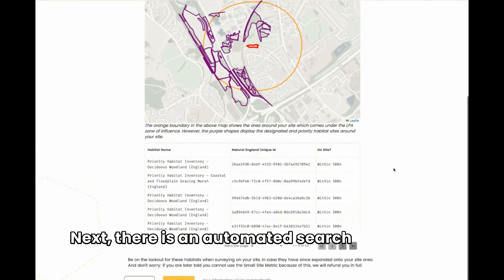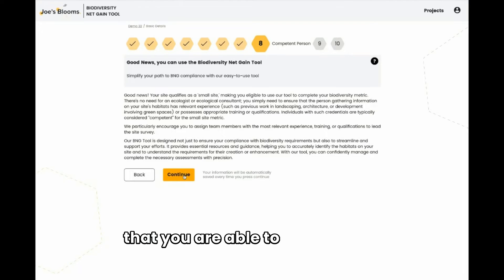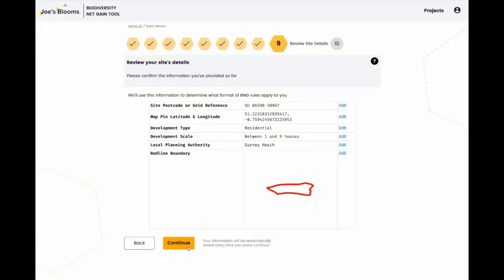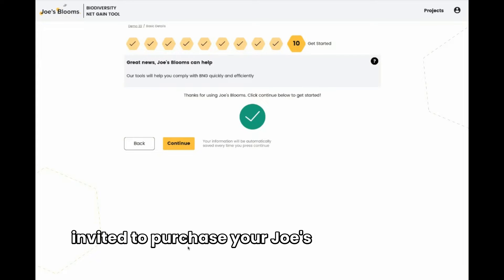Next, there is an automated search of priority habitats in the local area and a confirmation that you are able to use the tool. Once that is complete, you'll be invited to purchase your Joe's Blooms report.